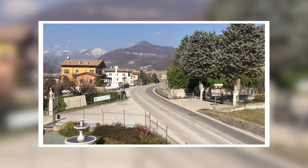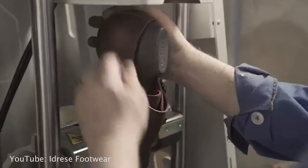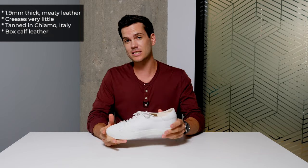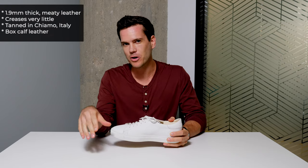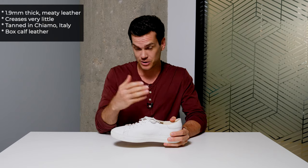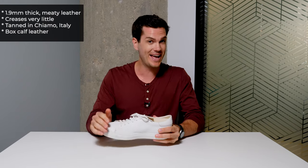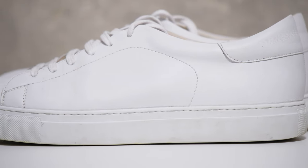The leather actually comes from Italy, tanned in a little place called Conceria Tolio in Chiampo, not far from Verona in northern Italy. It's the same tannery used by other brands like Ferragamo and Louis Vuitton. What's really interesting about this leather is that it's box-calf, which I was really surprised by. Normally, box-calf leather you only get on really fancy dress shoes, like the Carmina Chelsea boot, which is over $500.